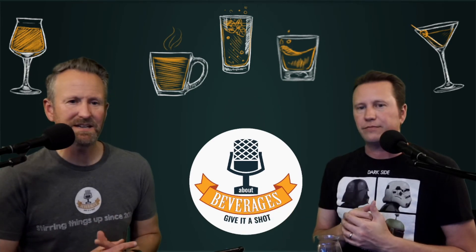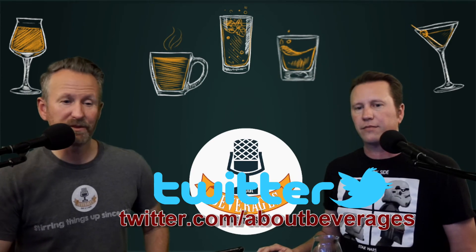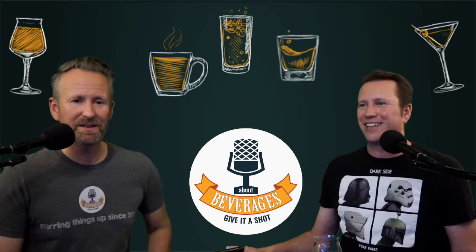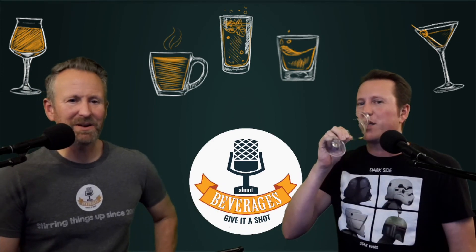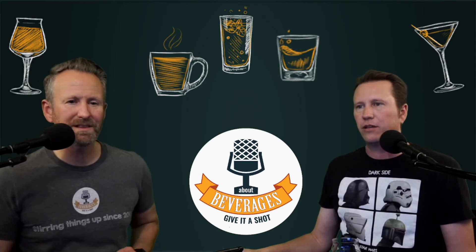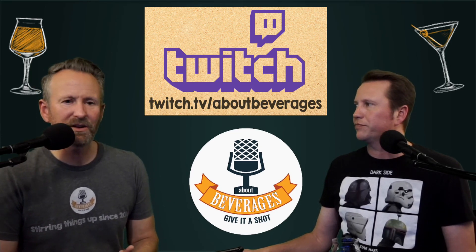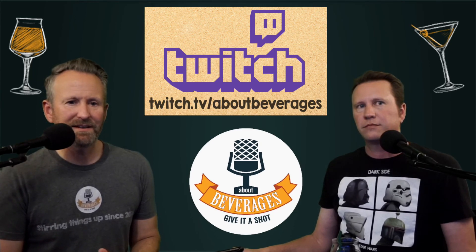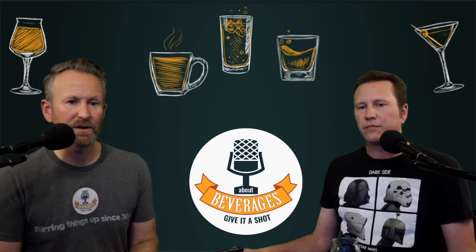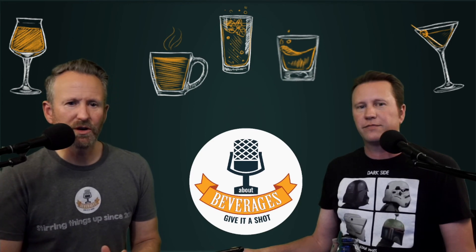If you only want audio, we've got you covered on Spotify, iTunes, and Google Podcasts — search for About Beverages and subscribe. We also have social media on Facebook, Instagram, and Twitter. Twitter is the one we use the most often — it fits our active lifestyle. We tweet to let you know what's going on, and we go live on Twitch dot tv slash About Beverages most Thursday nights. Andrew also tweets throughout the week about gaming. It's a great way to keep in touch and share what you're drinking. As we always say, whether we like it or not — give it a shot.